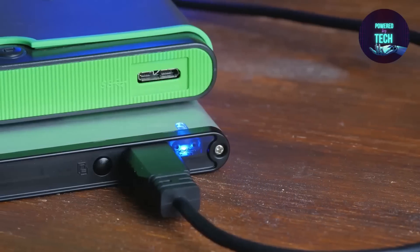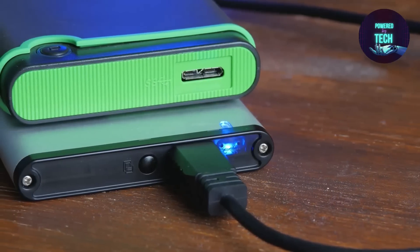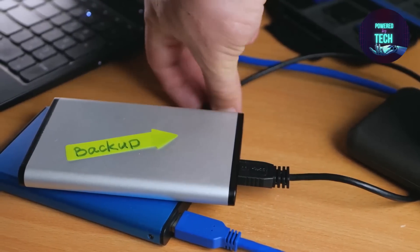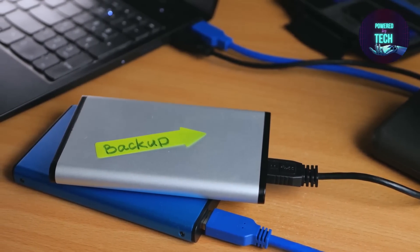Data backup. Often make a backup of all the data on your machines. Databases, word processing documents, electronic spreadsheets, financial files, HR files, and accounting files are all examples of essential data formats. A weekly data backup schedule should be implemented if at all practicable.